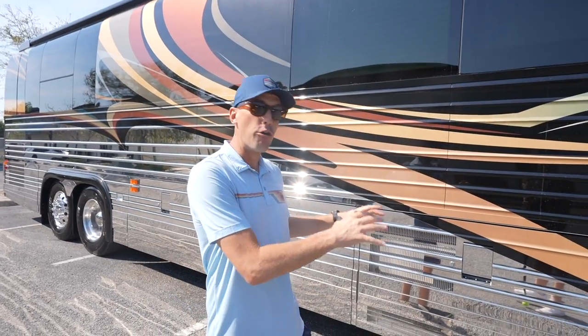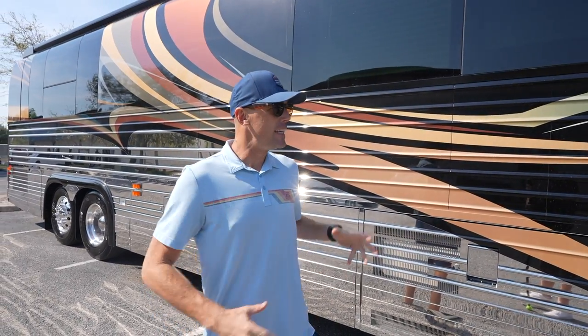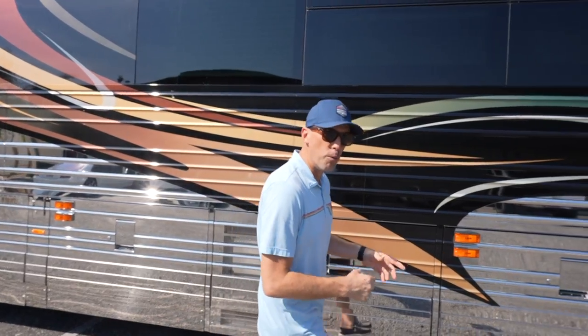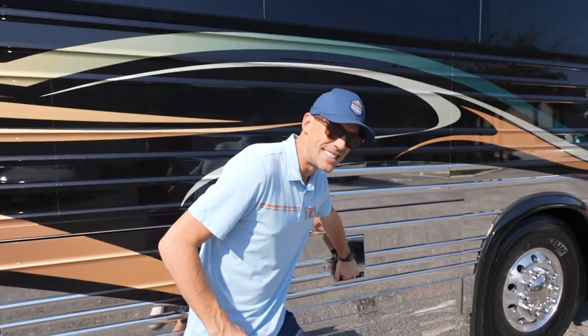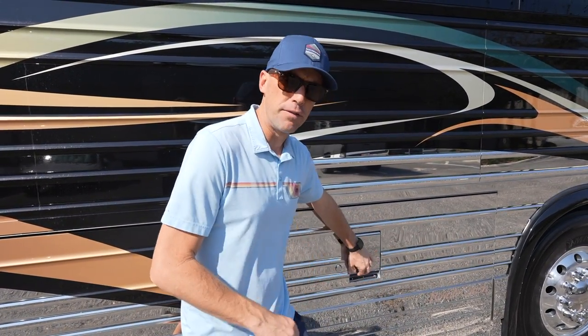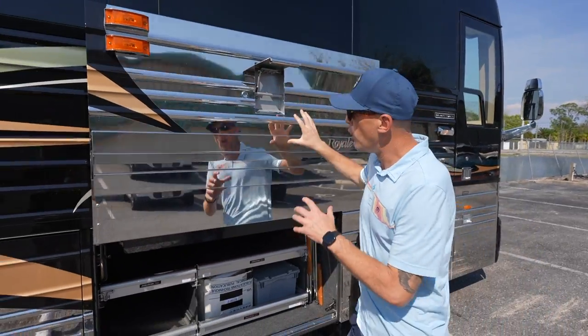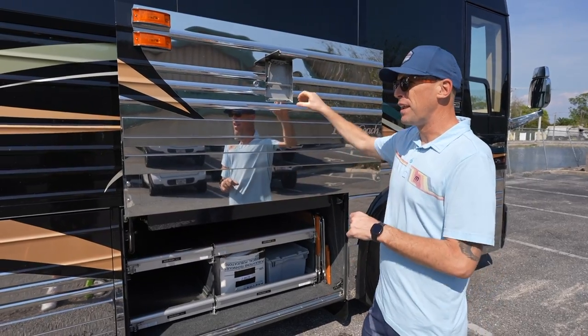One of the things I love about the Prevost chassis is how robust the build is. These are tour buses that are made to be going down the road a million miles — used every day as seated coaches and entertainer coaches. So when we open up these basement doors, it's like a vault. You can really feel that latch, and going into the first bay here, it's got good weight to that bay door, but very easy to get to.